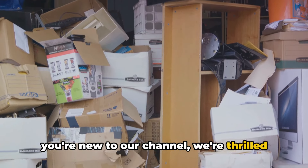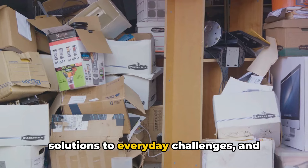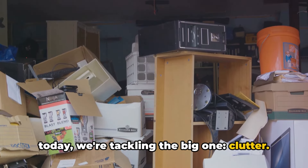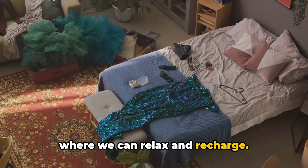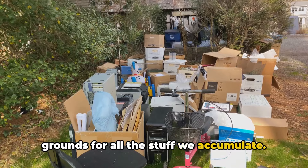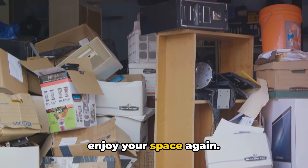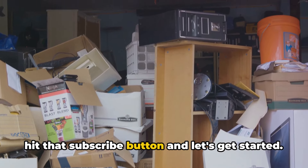If you're new to our channel, we're thrilled to have you here. We're all about finding practical, smart solutions to everyday challenges. And today, we're tackling the big one: clutter. Our homes should be our havens, places where we can relax and recharge. But too often, they become dumping grounds for all the stuff we accumulate. Our mission? To help you reclaim and enjoy your space again. So if you're ready to start that journey, hit that subscribe button and let's get started. We promise it will be worth it.